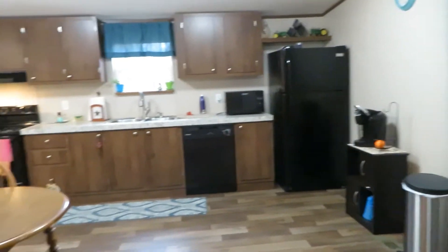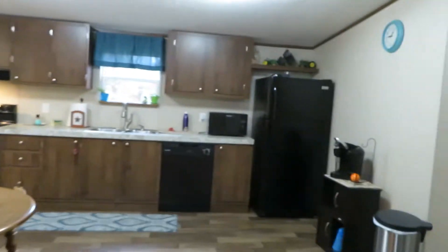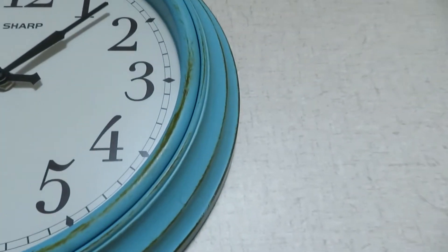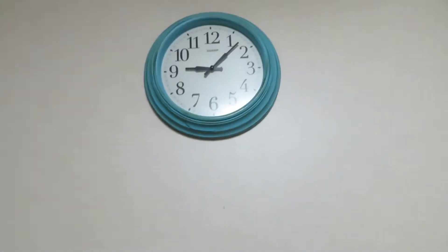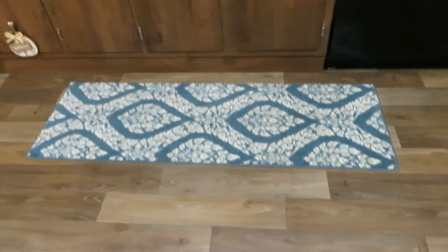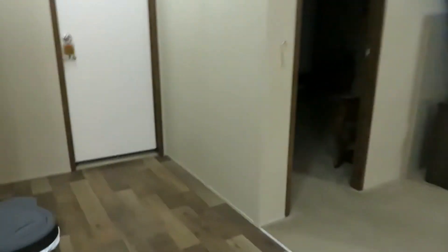I wanted to give you guys a kitchen and laundry room tour. I'll get started with the theme of the kitchen. This was the first thing I bought for the kitchen — it's kind of like a farmhouse rustic teal look. That's the theme I was going for. I got the teal rug from my sister for Christmas, along with the curtain from Walmart.